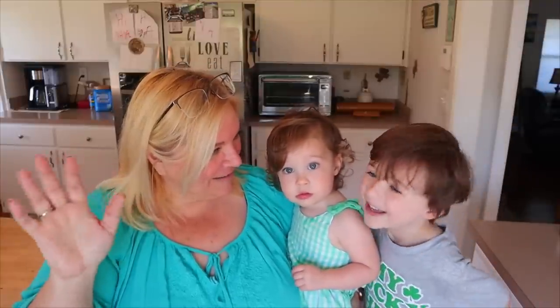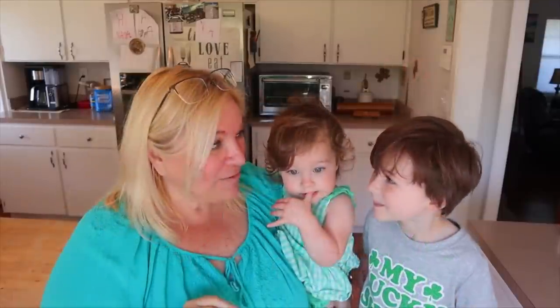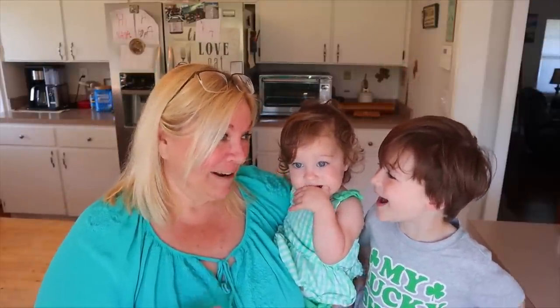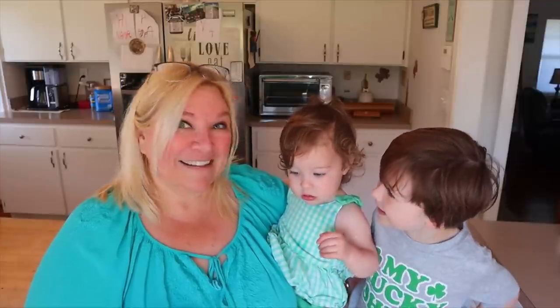Want to say hi to everybody? Hi everybody! So we're going to have three days together this time, and we're going to have fun — lots of fun! What are we going to do?